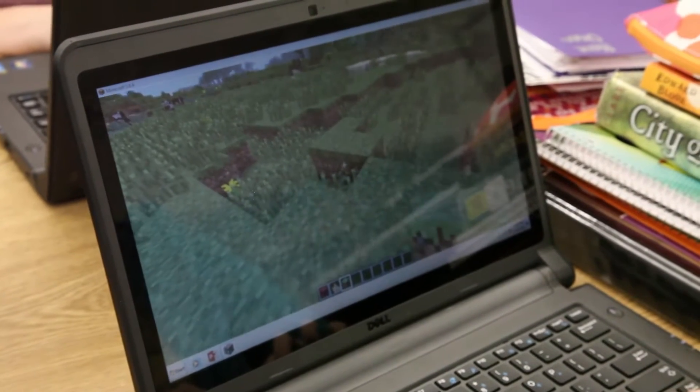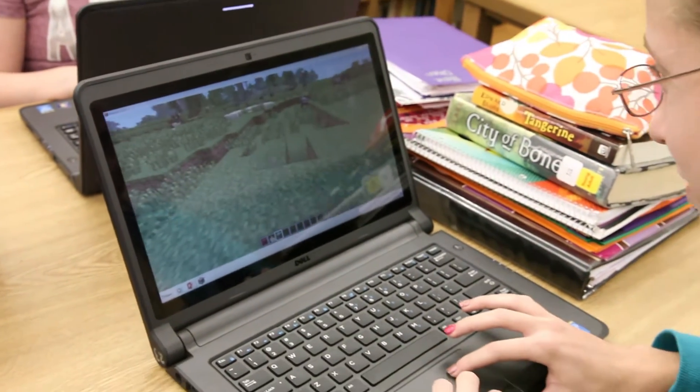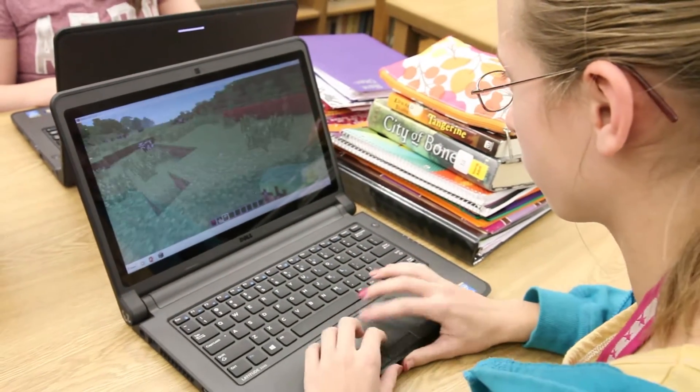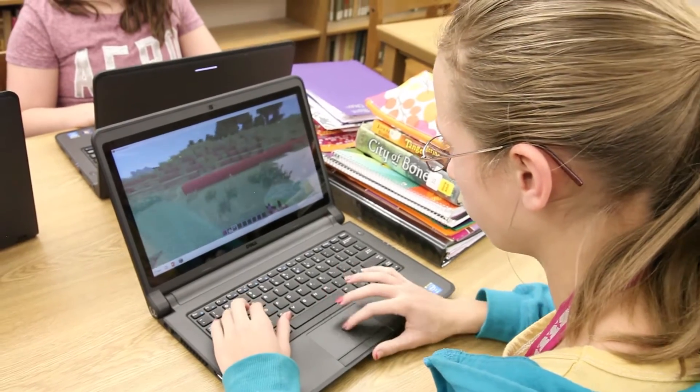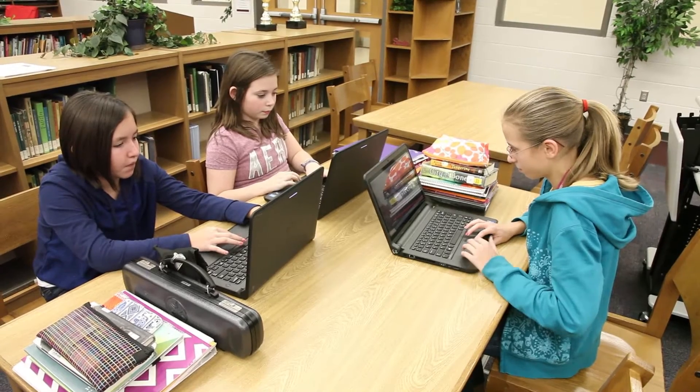The backbone of a world-class education is getting students the 21st century skills they need to be competitive in a global economy. Problem solving, technology, collaboration, and research skills are all on display at Ackerman Middle School in their virtual zoo program.